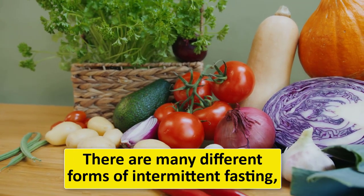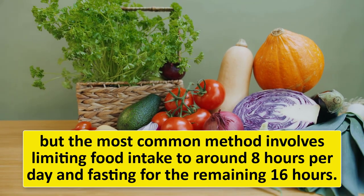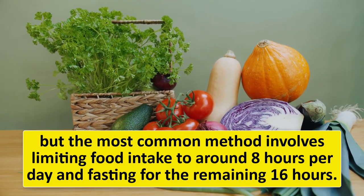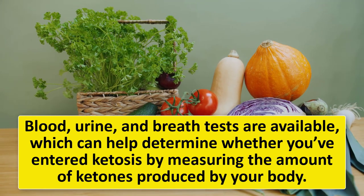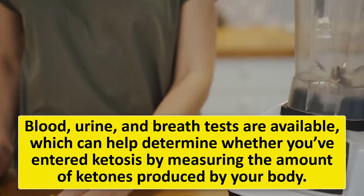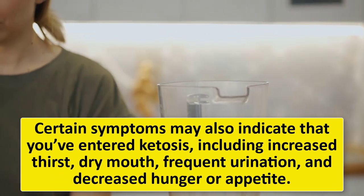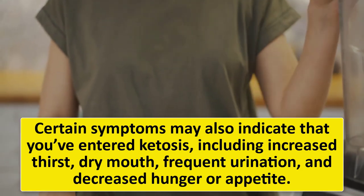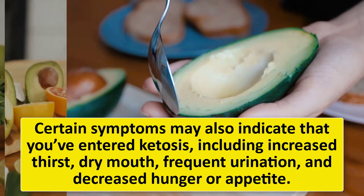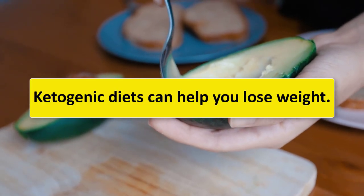Practicing intermittent fasting could also help you enter ketosis faster. The most common method involves limiting food intake to around eight hours per day and fasting for the remaining 16 hours. Blood, urine, and breath tests are available to determine whether you've entered ketosis by measuring the amount of ketones produced by your body. Certain symptoms may also indicate ketosis, including increased thirst, dry mouth, frequent urination, and decreased hunger.